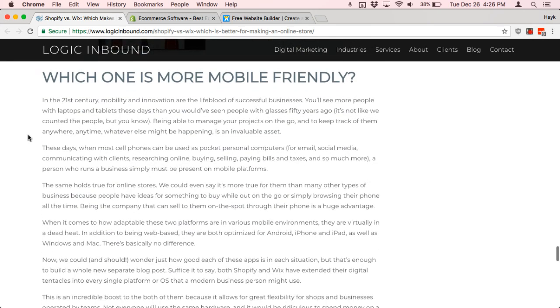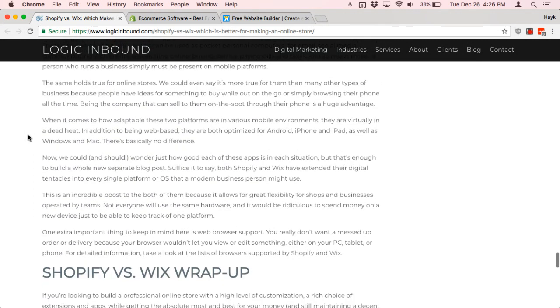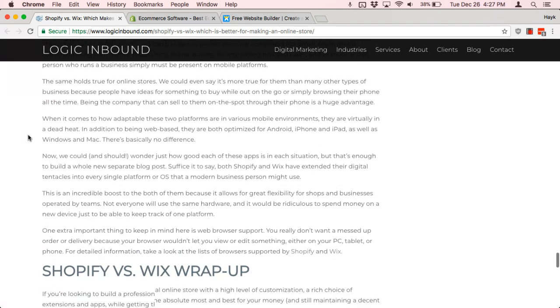Next, when we look at which one is more mobile friendly, I'm happy to say that both platforms are really improving their mobile friendliness. You want to make sure you're using a newer version of Wix or Shopify. Some of the older versions of Wix were not very mobile friendly, but if you're starting a website today,